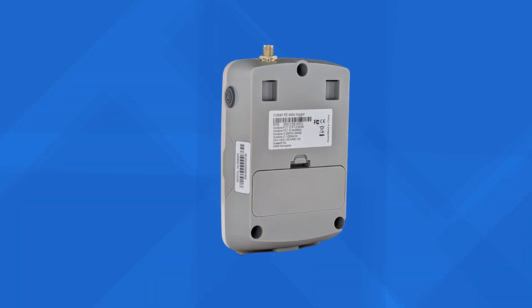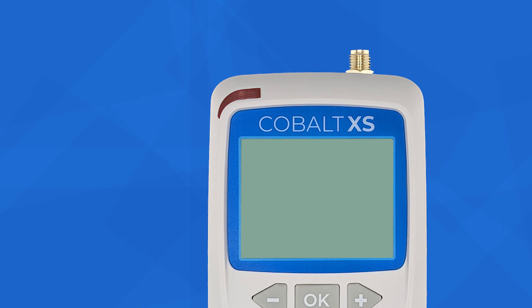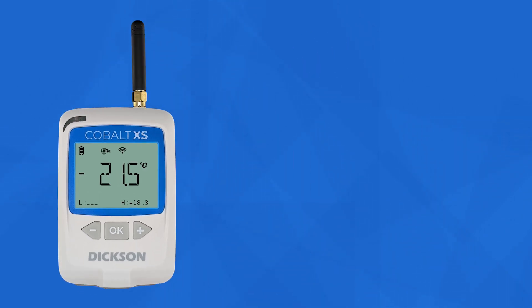The Cobalt XS features an easy-to-use push-button interface, visual alarm indicators, easy-to-read LCD, and LoRaWAN wireless connectivity.